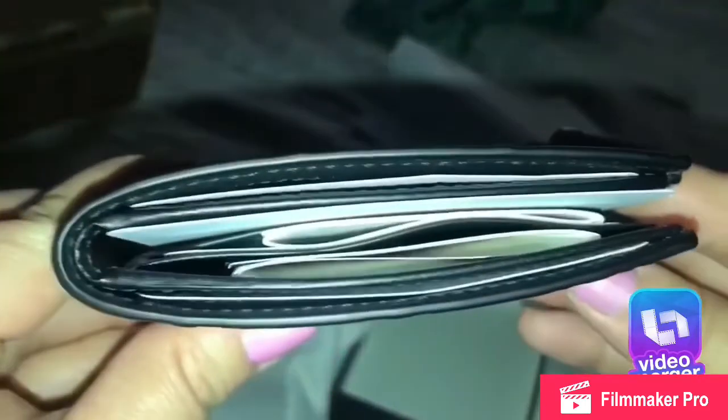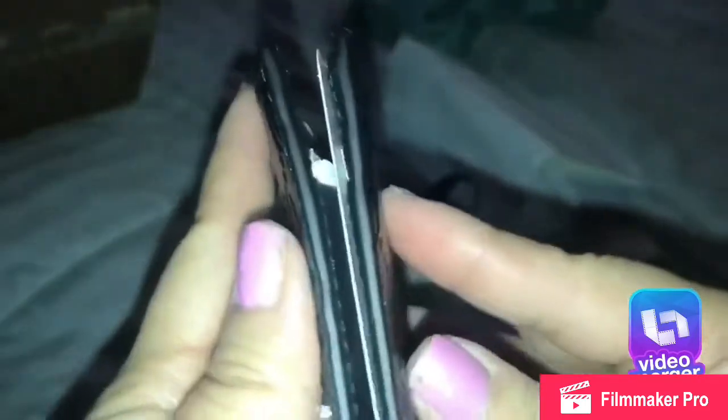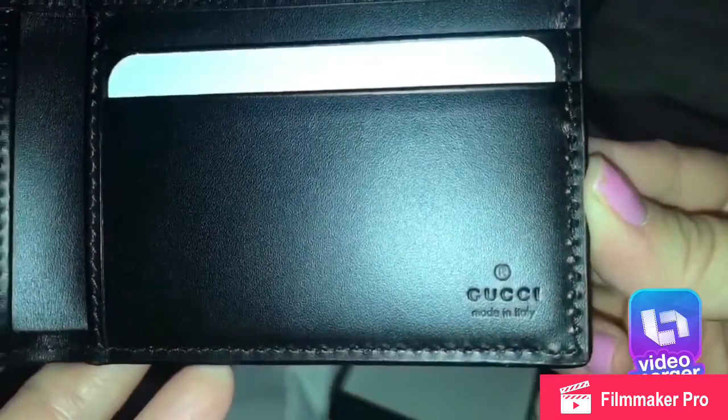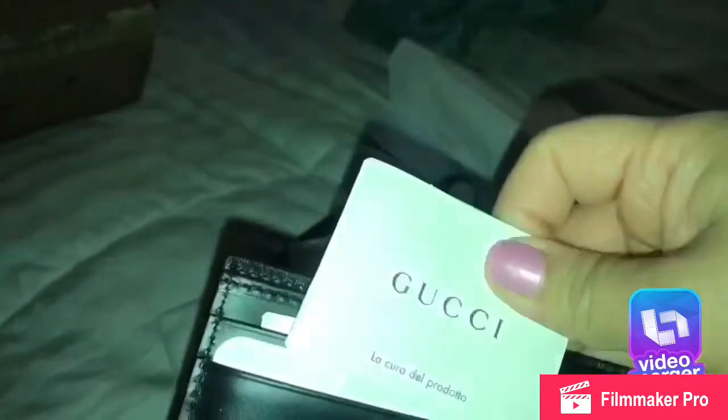I'm not sure what the material is on this — I will post a link down below so you can read all the information. This is not a regular-size wallet; I think it's smaller than a regular men's wallet. Here is the Gucci stamp — it's made in Italy. The stitching looks good.